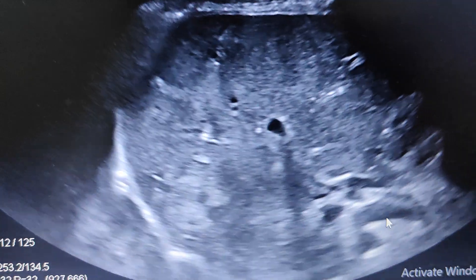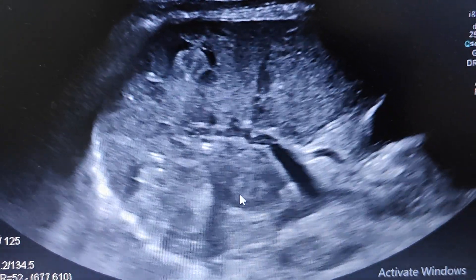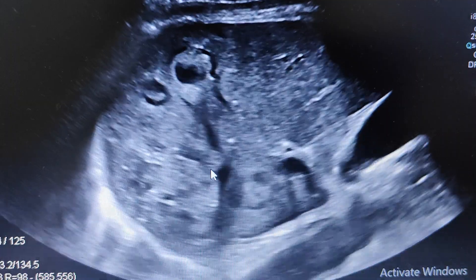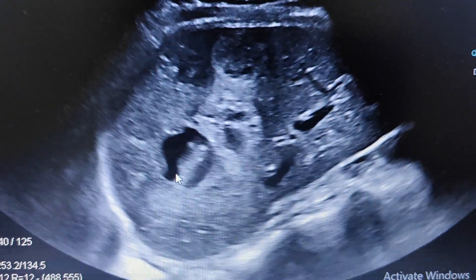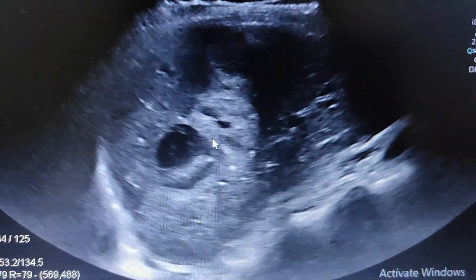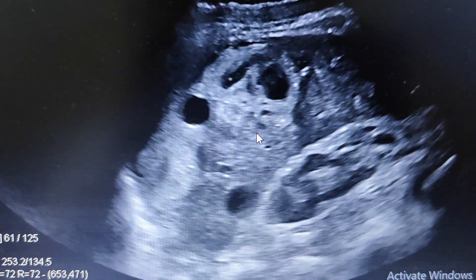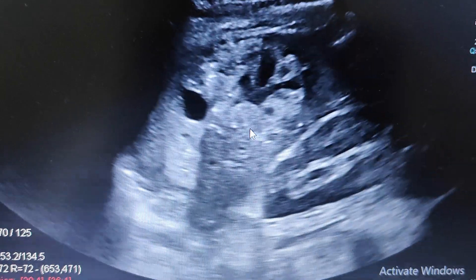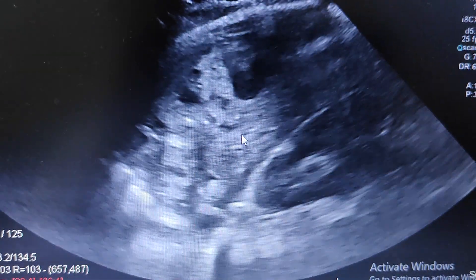So what we see here — scrolling through the images — there are echogenic lesions within the liver parenchyma with a hypoechoic rim, and some of these lesions appear cystic in nature. There is some cystic degeneration within, but primarily they are echogenic, or heterogeneous in appearance but predominantly echogenic.